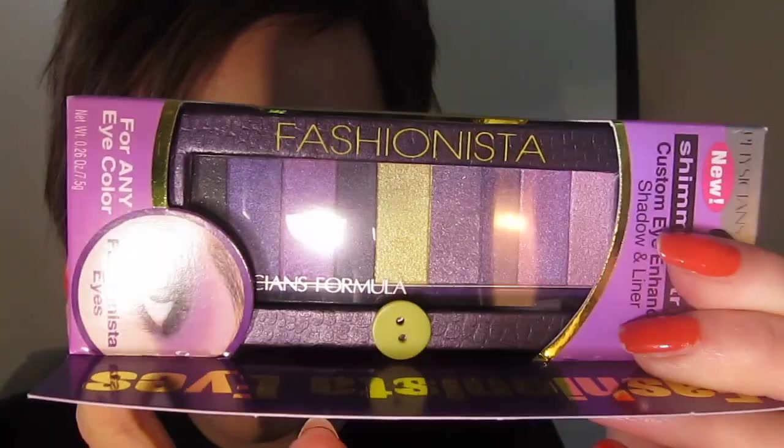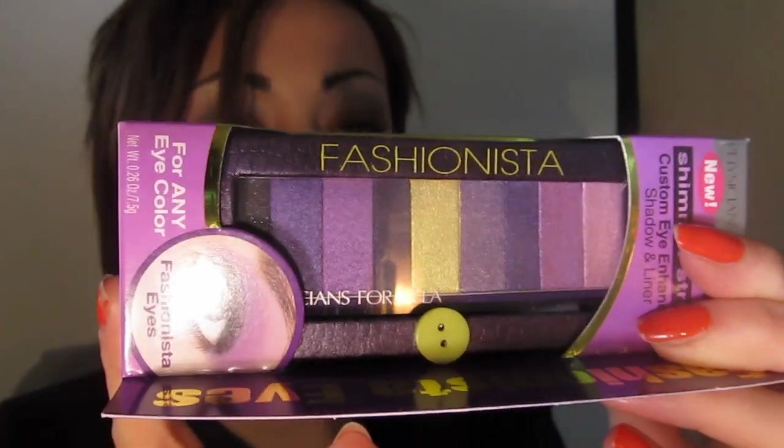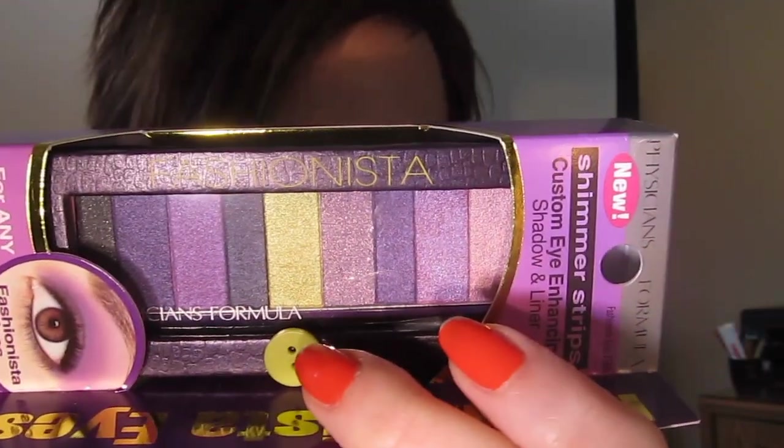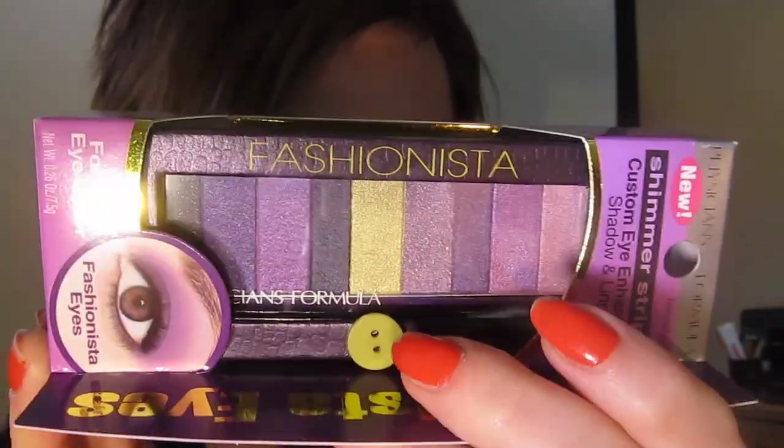I also picked up the Physicians Formula Shimmer Strips Custom Eye Enhancing Shadow and Liner in Fashionista Eyes. I really wanted to get this contrasting color palette — I thought it would be beautiful. It's good for hazel or brown eyes, which I have. It's also great for greens; blues would look beautiful in it as well. I think anyone can really rock purples, and any skin tone can too. The hardest color to rock is probably the yellow, which is likely in there for aesthetic appeal. Those of you who've been following my blog for a while may know I have a design degree and an art background, so I really wanted to try this palette.